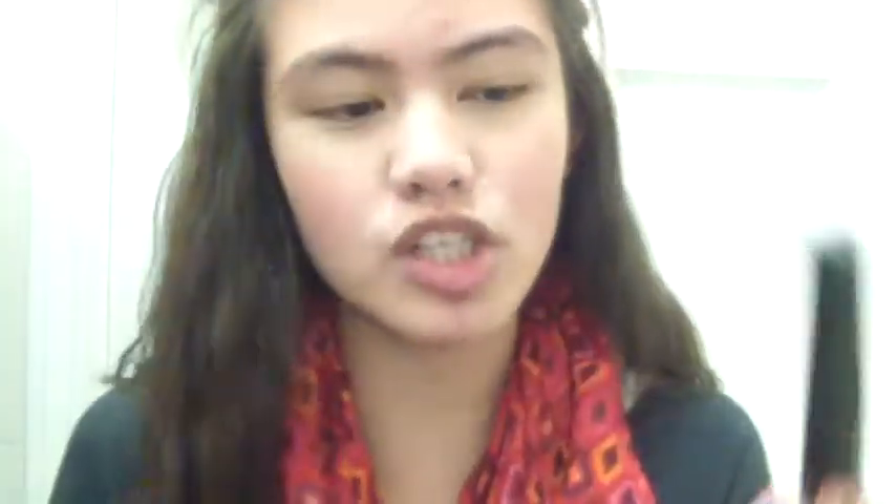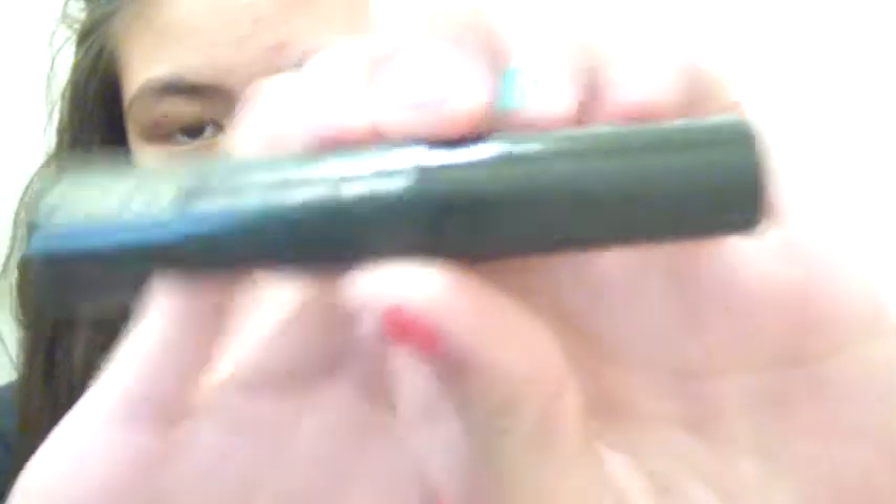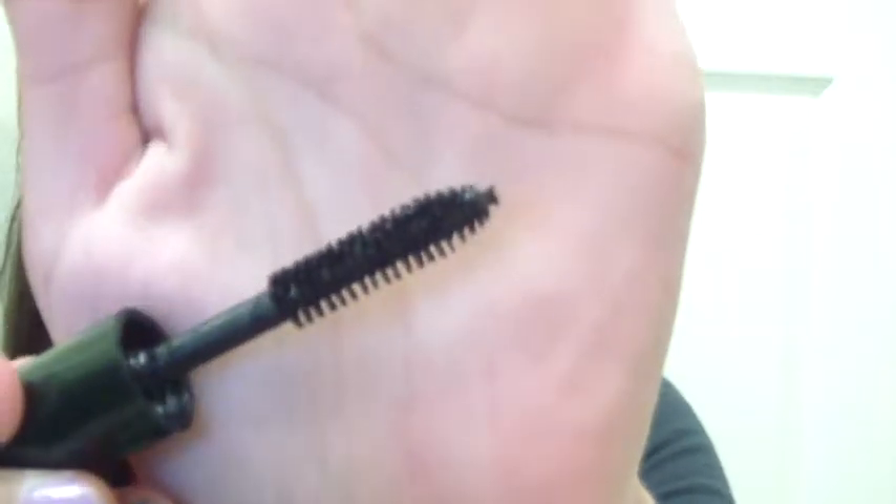Next is mascara. The first one is the Clinique High Impact Mascara — this is my favorite mascara of all time right now. This is how the brush looks like. I've used this in a bajillion tutorials and it's amazing. Ariana Grande actually uses this mascara. It does smear a little bit and can fall out, but you can totally just remove that with water. It's really easy to come off, and it gives your eyelashes amazing, really great volume and separates your lashes.